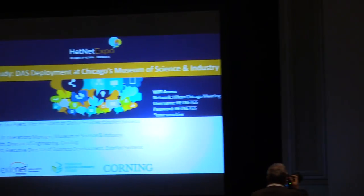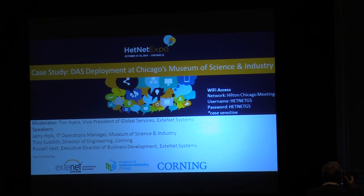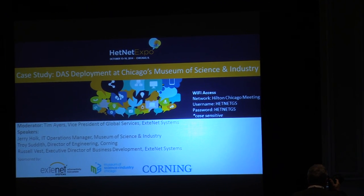Thank you Tracy. Well, thank all of you for making this your last stop before the bus and cocktails for your day. Hope you all had a great day. I wanted to ask how many folks here, maybe as a child, as a teenager, or as an adult, maybe even taking your own children, how many people here have been to the Museum of Science and Industry?